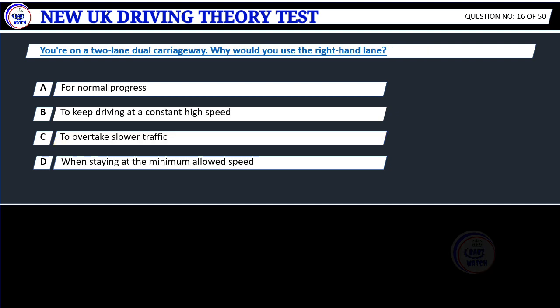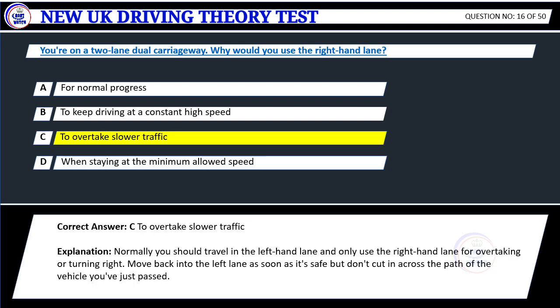Question 16. You're on a two-lane dual carriageway. Why would you use the right-hand lane? A. For normal progress. B. To keep driving at a constant high speed. C. To overtake slower traffic. D. When staying at the minimum allowed speed. Correct answer: C. To overtake slower traffic.